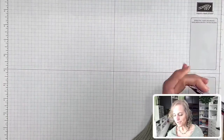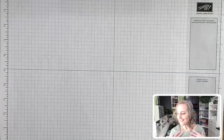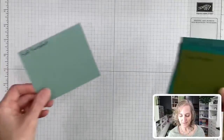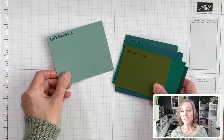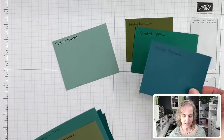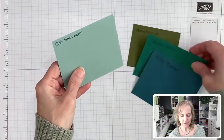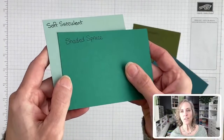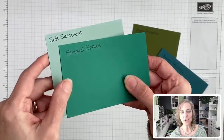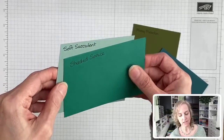All right, let's do some greens. I am wearing one of the greens today — the succulent color, Soft Succulent. Let me start memorizing these. So Soft Succulent with some current colors: we have Mossy Meadow and Shaded Spruce — this one is leaving. Let's compare these two. Those would be great together. If you're looking for something to go with Shaded Spruce, that's pretty awesome looking right there.